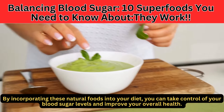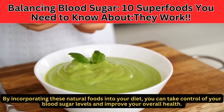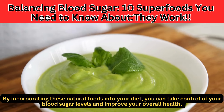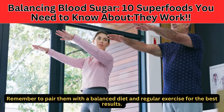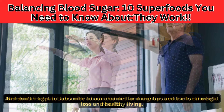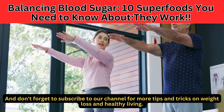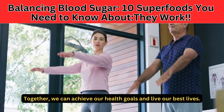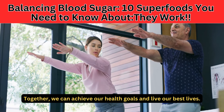By incorporating these natural foods into your diet, you can take control of your blood sugar levels and improve your overall health. Remember to pair them with a balanced diet and regular exercise for the best results. Don't forget to subscribe to our channel for more tips and tricks on weight loss and healthy living. Together, we can achieve our health goals and live our best lives. Thank you!